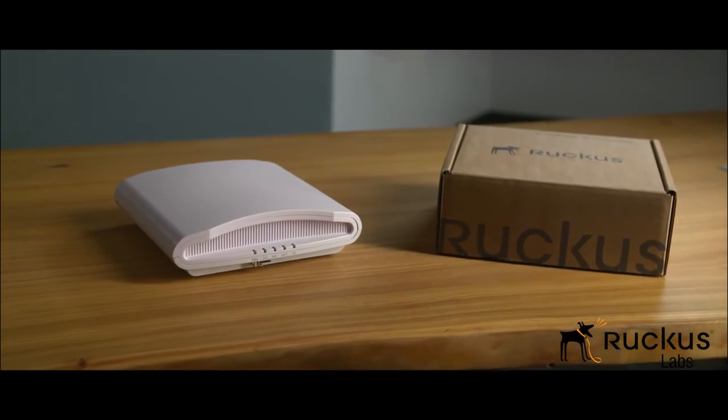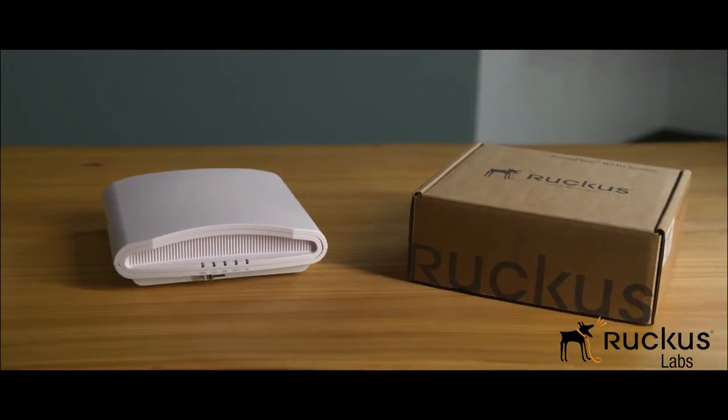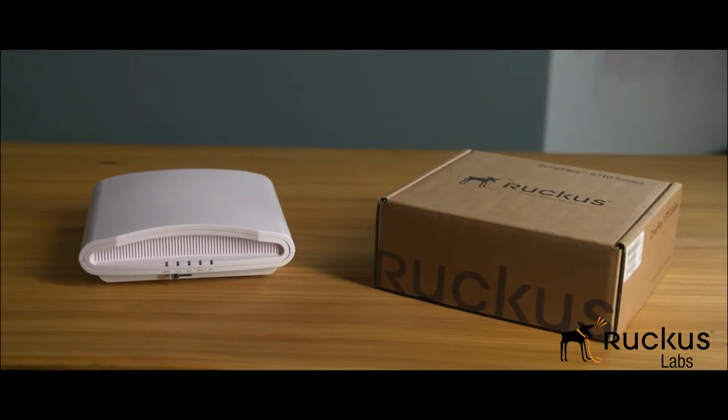Hopefully, this multi-user MIMO demonstration gives you a good idea of the type of throughput gains it can deliver. Depending on the scenario, the gains can be even more impressive. Ruckus Wave 2 products such as the ZoneFlex R710 shipped with multi-user MIMO capability. Add this to the Ruckus patented BeamFlex Plus and other smart Wi-Fi technologies and you get best-in-class Wi-Fi performance and reliability.